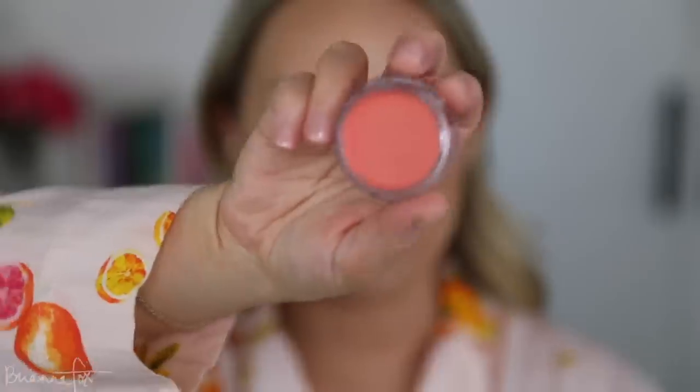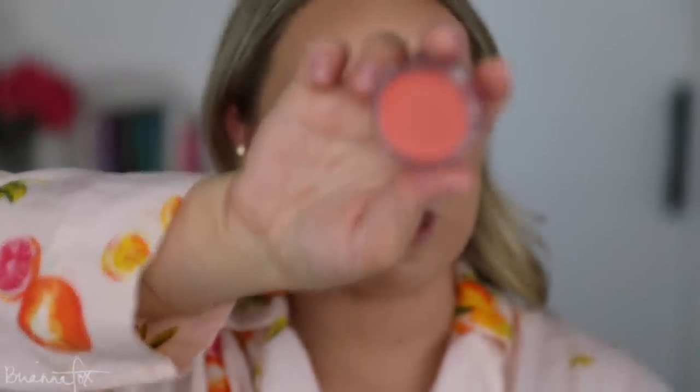For blush I'm gonna go into the e.l.f. putty blush. This is one of my favorite products - e.l.f.'s cream putty products are the best. They also have bronzers. The color that I have here is Turks and Caicos, it's a very light pinky, kind of peachy color. I think this will be very beautiful on the cheeks for a fresh springy look. I'm just gonna pick this up on the brush and pop this on my cheeks.